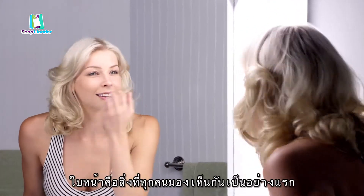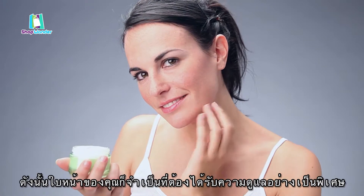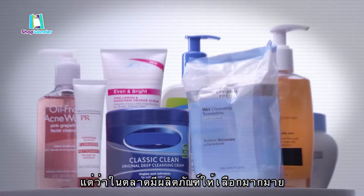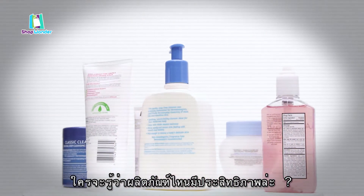Your face is everything. It's the first thing that people see and the first impression that you make. So taking care of it and looking your very best is really important. But with so many different products — soaps, creams, and cleansers — who knows what really works and what doesn't?